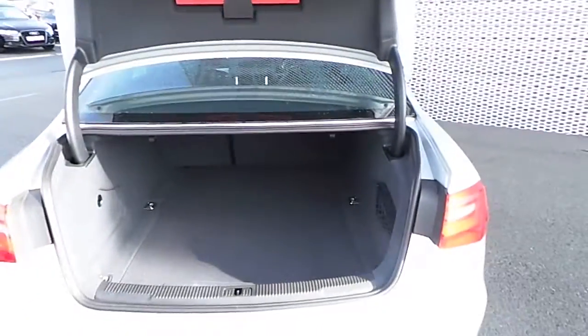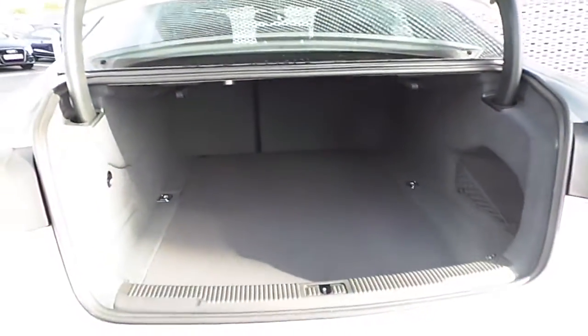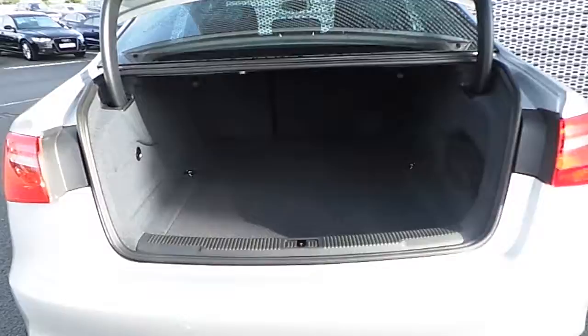Boot space in the A6 is ample; however, if more space is required, the rear passenger seats do fold forward in a 60-40 split.